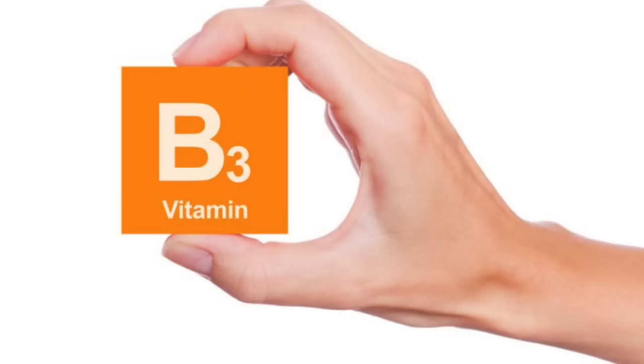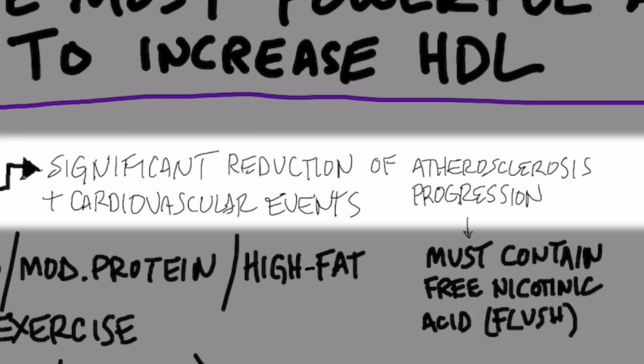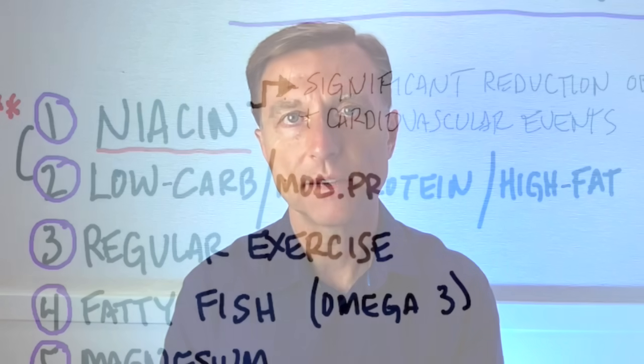So what is the most powerful agent to increase HDL? That is niacin — vitamin B3. It has been proven to significantly reduce atherosclerosis progression as well as decrease the risk of cardiovascular events. The key with niacin is it must be the type that creates the flush. If you get the no-flush version, it won't create this effect.